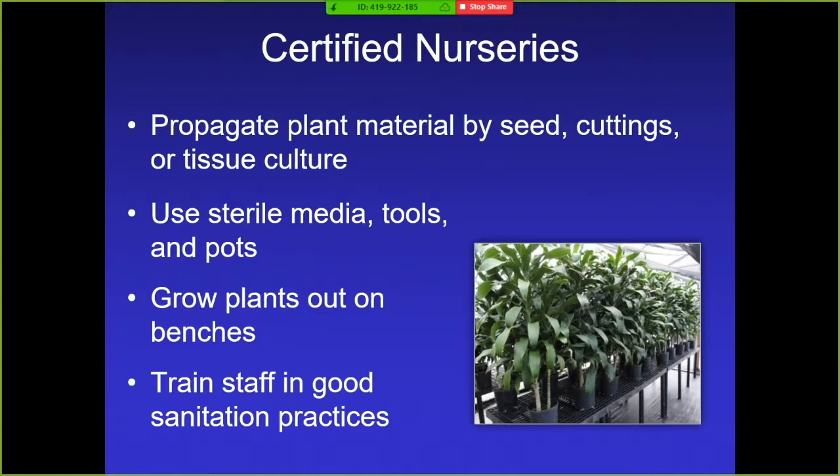You have to use sterile media, tools, and pots, grow your plants on benches, and most importantly train your staff in good sanitation practices. Florida has to go through the same thing because they have reniform nematode and burrowing nematode as well, so they're under the same regulations. Any infested area is under quarantine, particularly for states like California and Arizona who don't have it — these two nematodes on the restricted list are so damaging they just don't want them introduced.